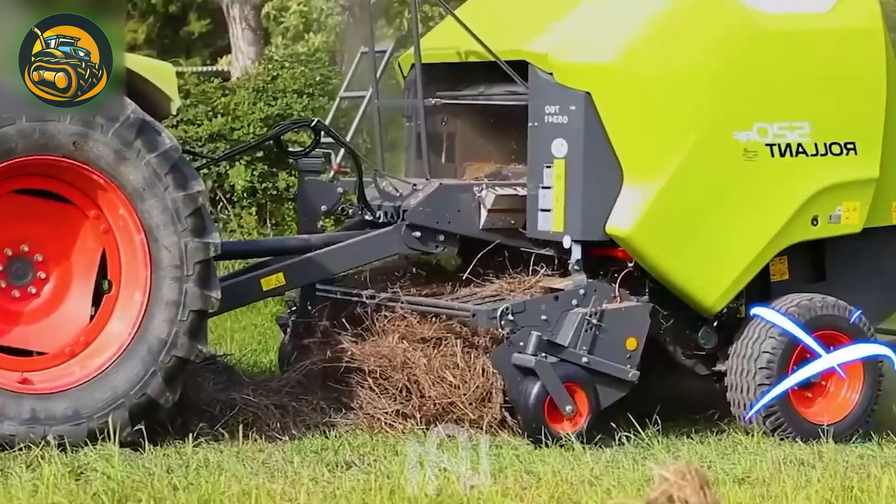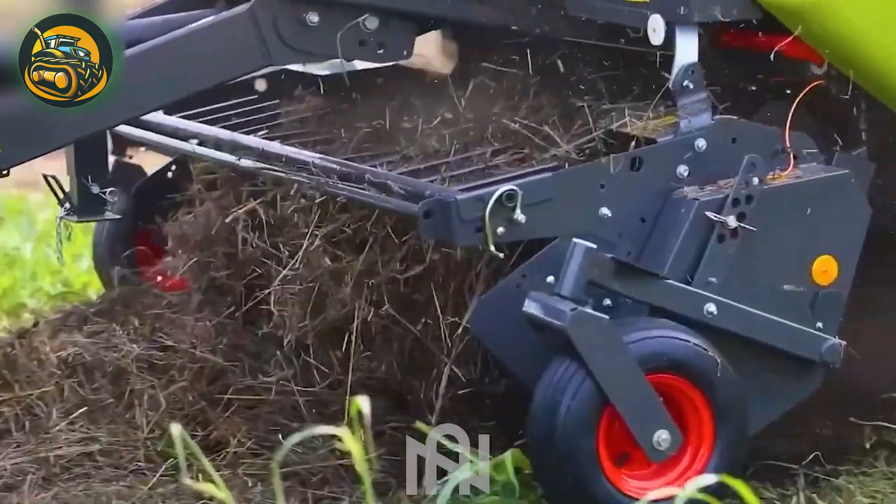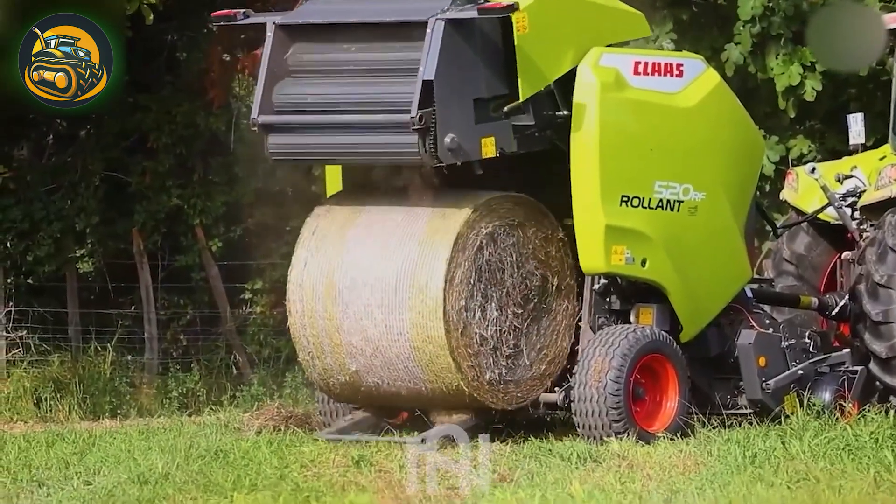The grass compactor efficiently turns grass into compact bales, streamlining fodder handling and storage — an impressive innovation for modern farming.